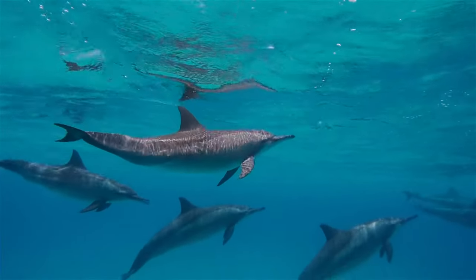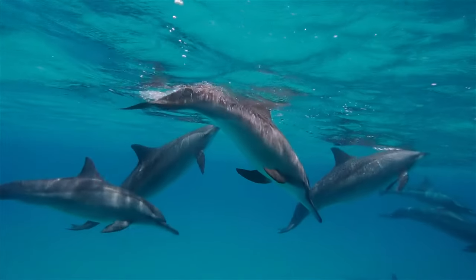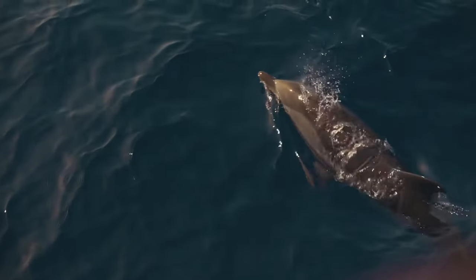As mammals, dolphins also get the oxygen they need using lungs, and must come to the surface regularly to take in air. This is done through an opening on the top of their head called a blowhole.